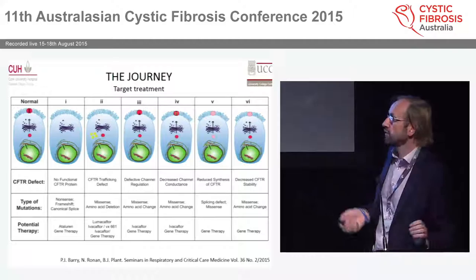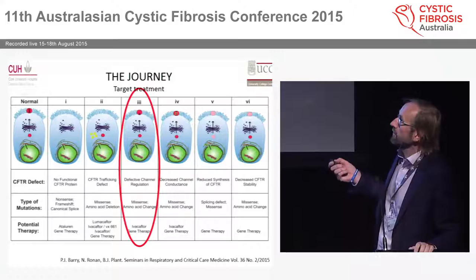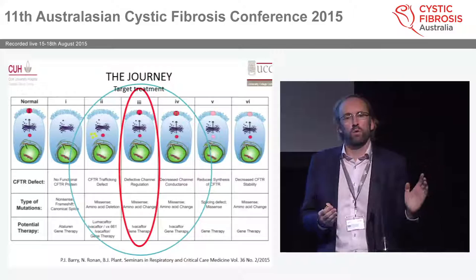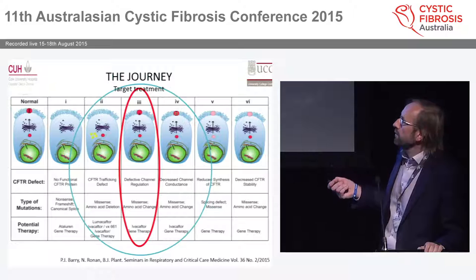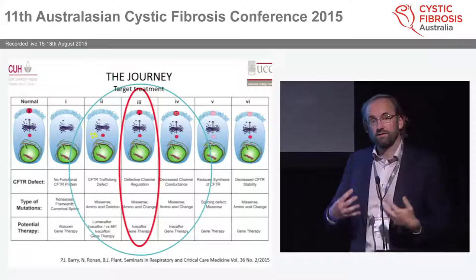This is essentially the concept behind CFTR modulation. The big breakthrough was in the area of gating mutations, specifically patients on ivacaftor with the G551D mutation. However, we now know there is data for people with Delta F508 mutations and R117H mutations as well, which has been published and is currently evolving into the clinical arena.